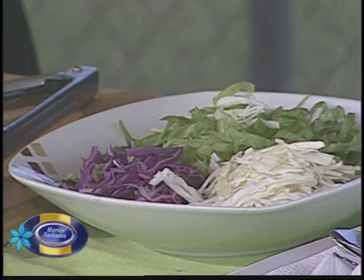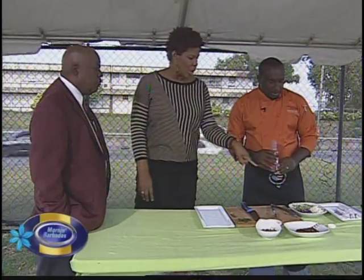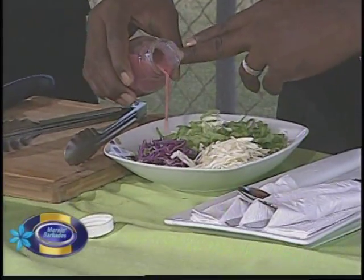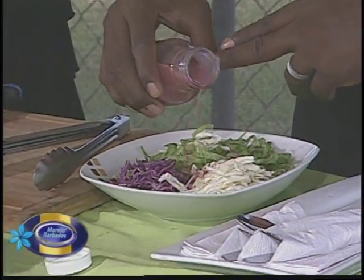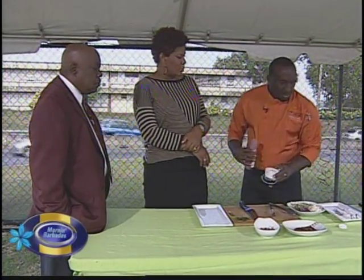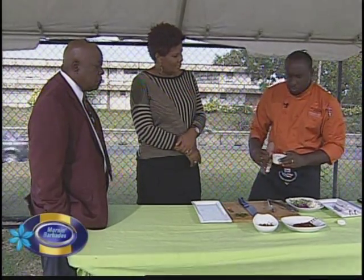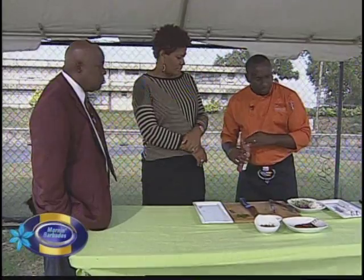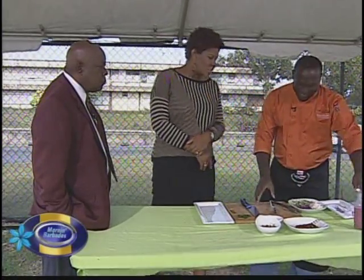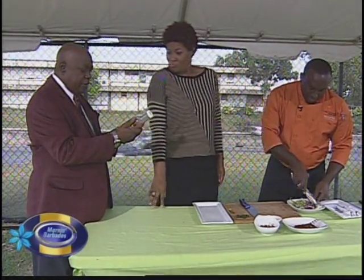Now we mix the dressing in — we don't want to kill the salad. How much dressing? Just enough to coat. This salad is for two people. You really don't want to overdo it — that looks like about two tablespoons of dressing. It's the Treasures of Barbados Premium Sorrel Vinaigrette.